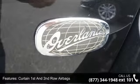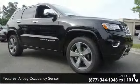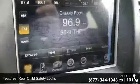Valet function and power tilt telescoping steering column. This vehicle shows low mileage and offers a smooth ride. Let us put you in the driver's seat today — call or click to schedule a test drive.